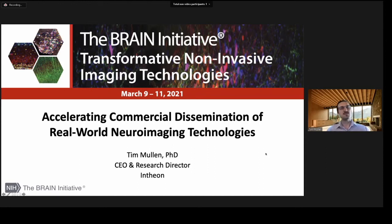I'm going to speak about accelerating commercial dissemination of real-world neuroimaging technologies. My name is Tim Mullen, CEO and Research Director at Intheon, which is a neurotechnology platform company operating in this domain.